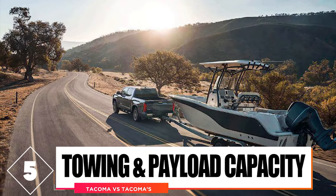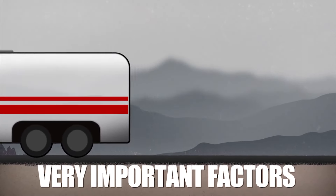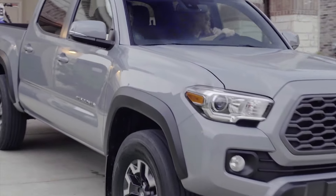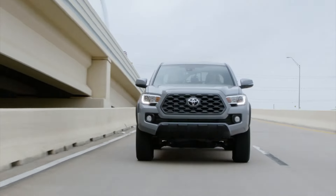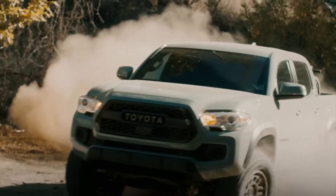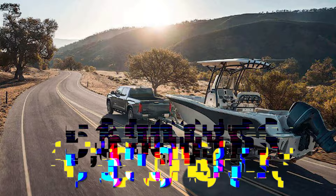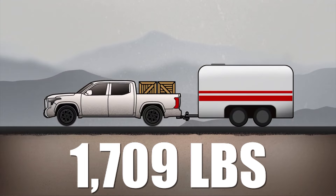Comparison number 5: towing and payload capacity. Towing and payload are two very important factors that prove how practical a pickup truck is. The 2023 model of the Toyota Tacoma is rather good in terms of towing — its maximum towing capacity is rated at 6,800 pounds, while four-wheel drive models are rated at 6,500 pounds. In terms of payload, the Tacoma can carry up to 1,685 pounds, which is a decent number. The new model, on the other hand, has a maximum towing capacity of 6,500 pounds and can take a payload of 1,709 pounds.